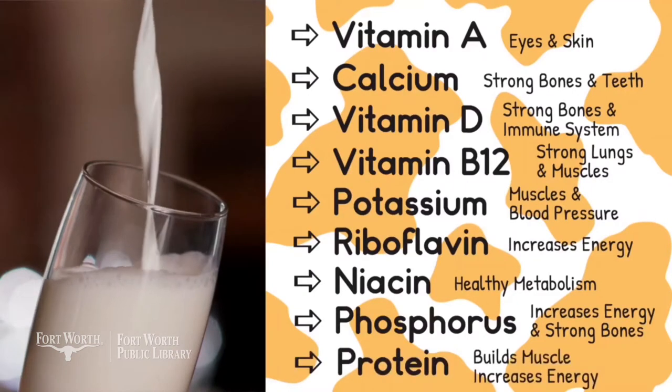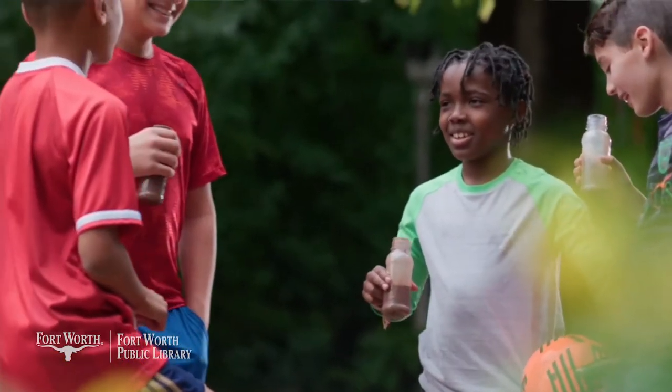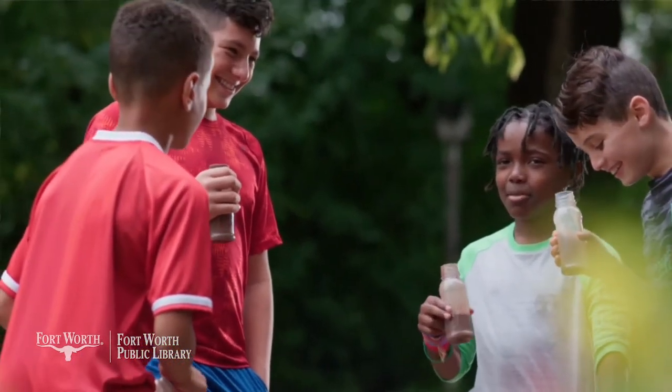By getting these nine nutrients in your body, it's going to help your blood flow through your body, it even helps your eyesight, it helps your bones get stronger, your teeth get stronger. Athletes love to drink milk for their protein, for their muscles.